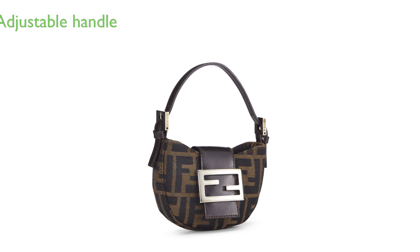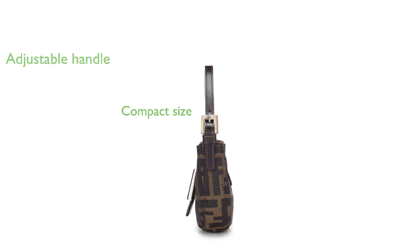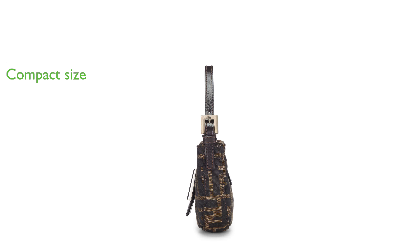The bag features an adjustable leather top handle for versatile styling options. It measures 5.5 inches in length, 3.25 inches in height, and 1 inch in depth, with a strap drop of 4 inches, making it a compact yet practical accessory.